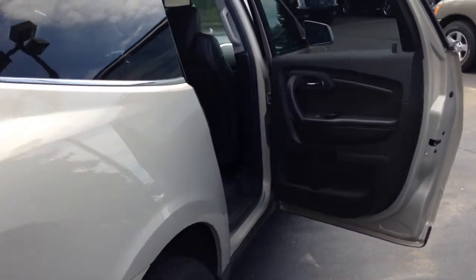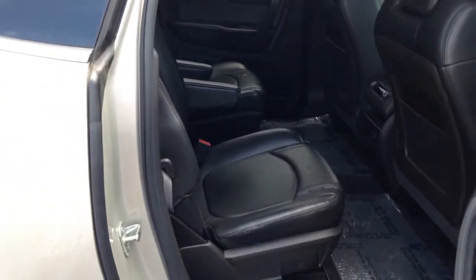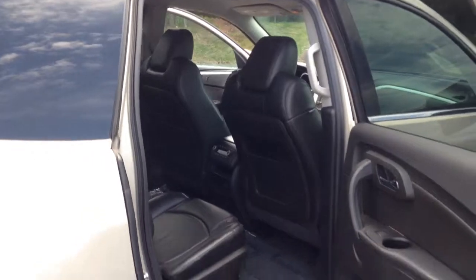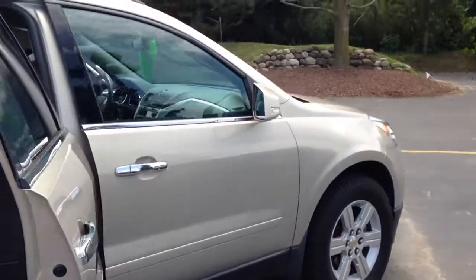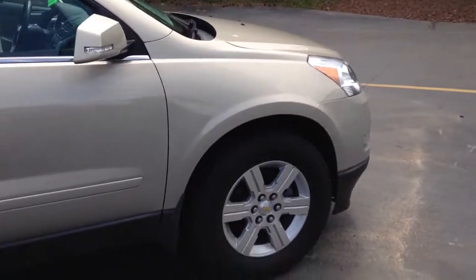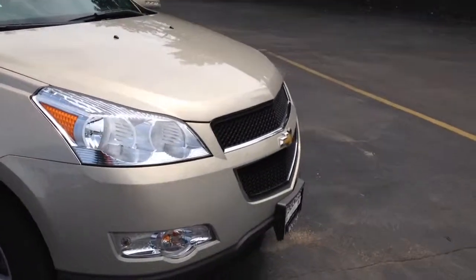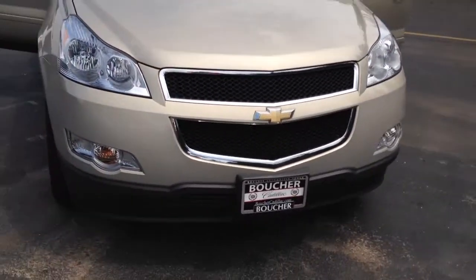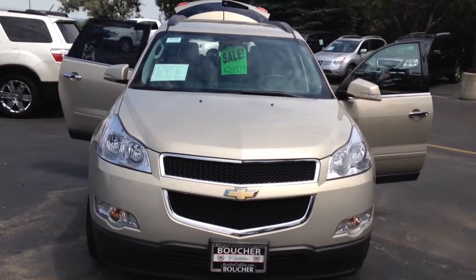So with that being said, this vehicle is very beautifully maintained. I would not want you to miss this opportunity. Please give me a call — my name is Akita and you can reach me at area code 262-754-9600. Take a trip out to Boucher Cadillac in Waukesha. Let's test drive this vehicle together. I can show you all the reasons why you'll not only love this Traverse, but why Boucher rides with you every mile.